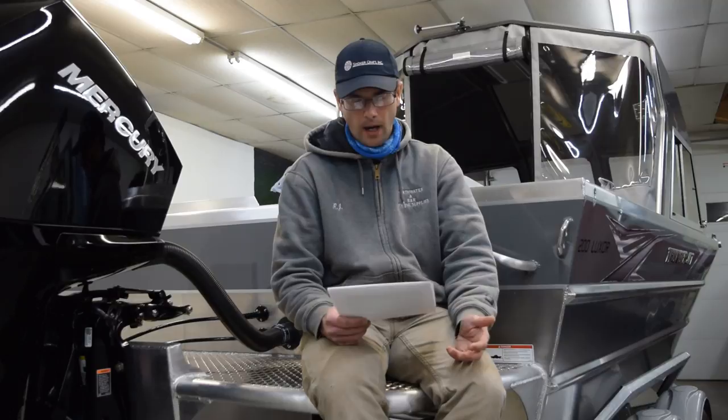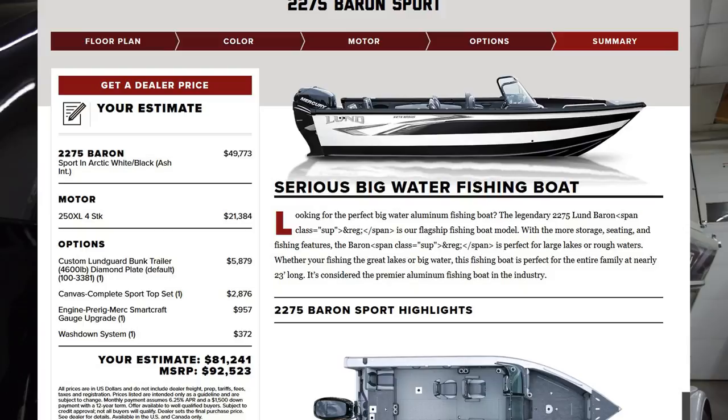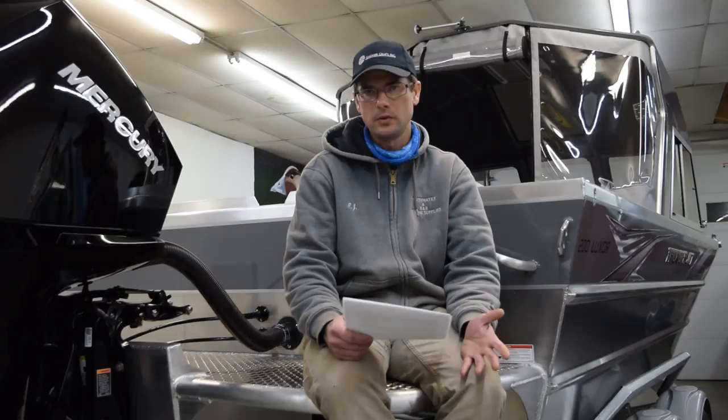On the Lund, if you're going to add some options to bring the price up and better equip the boat, it's interesting when we start comparing to what Thunderjet offers. If we add a full canvas enclosure, smart craft gauges, a wash-down pump, and a couple other small items, we bump the MSRP all the way to $92,000 with a 250 outboard Mercury V8. Typical selling price is going to be around $81,000. Lund doesn't clearly specify on their website whether freight, dealer prep, or other fees are included, but $81,000 is at least a good starting point for the actual transaction price.